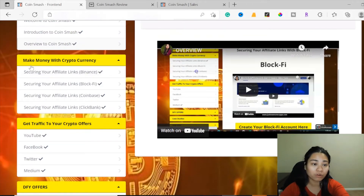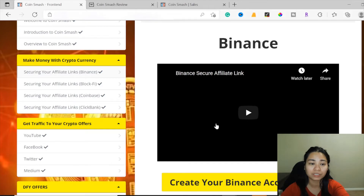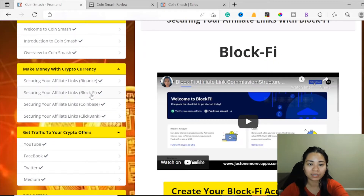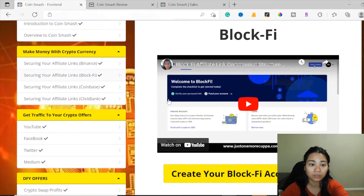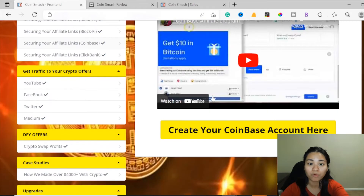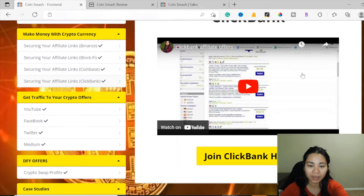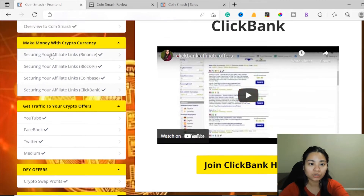In the 'Make Money with Cryptocurrency' section, they explain how to secure your affiliate links. Here you can create your Binance account. Next is the BlockFi affiliate links section, where they explain step by step how to create your BlockFi account. Then there's Coinbase, where you can apply for the Coinbase affiliate program. And lastly is Clickbank — a step-by-step tutorial on how to apply your affiliate links with Clickbank.